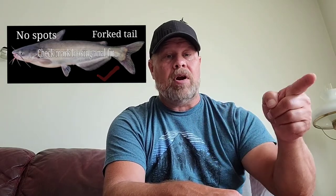The blue catfish will also have a forked tail. It will not have spots. And when you look at the anal fin on the bottom, it will be more of a check mark in shape, where the channel catfish has the rounded anal fin.